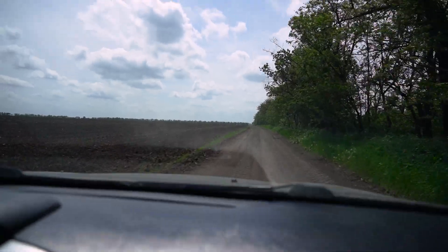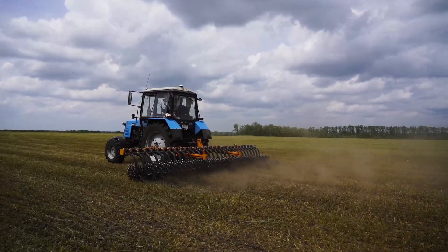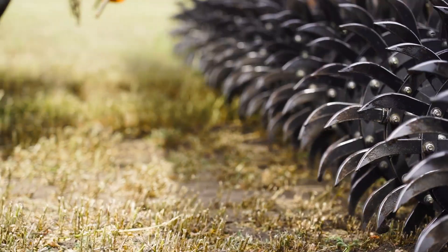We will plant the wheat in the fall, then corn. It should be perfect.